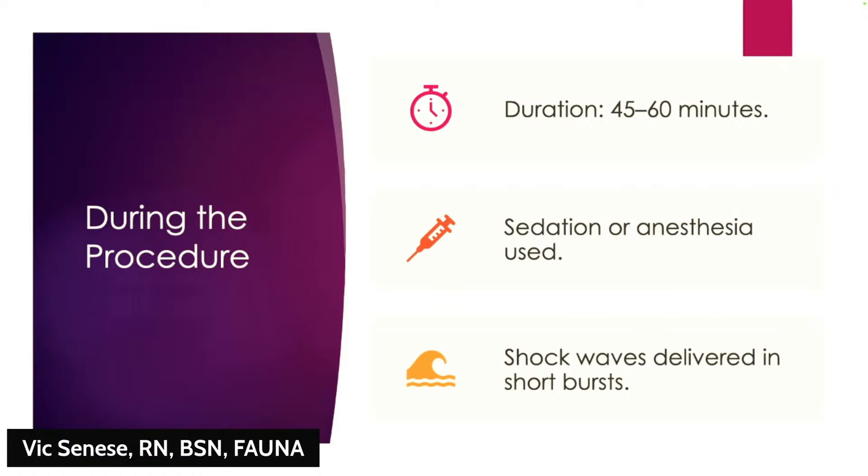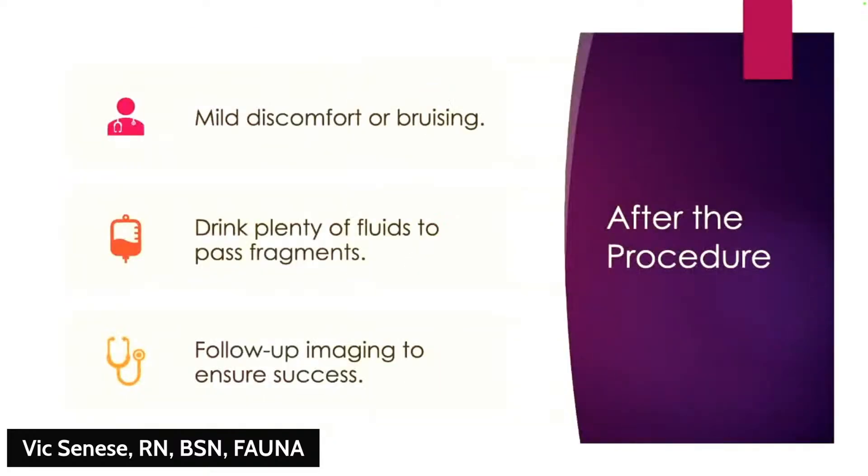You may need to fast before the procedure because anesthesia is used. During the procedure you'll lie on a table and the shockwave generator is positioned against your back or abdomen. You won't feel much beyond some slight tapping or vibrations. The entire session generally takes less than an hour, after which you go home.